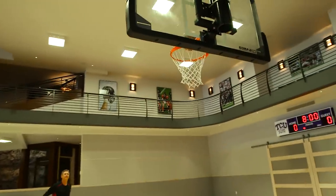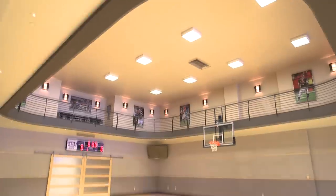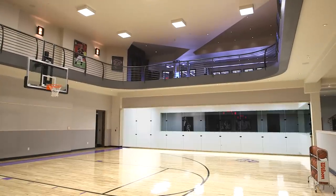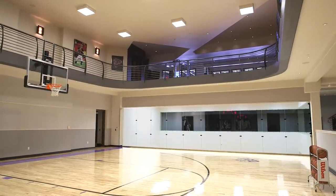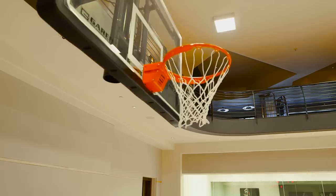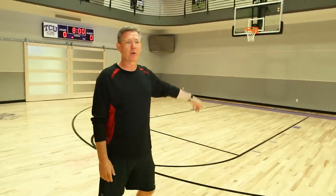There we go! So this is our basketball area. The goal here was to make it feel like a real gymnasium. The ceilings are 25 feet tall, it's a regulation half court, you've got your three-point college line here. The basketball goal is adjustable down to seven feet so the kids can come and have fun as well.